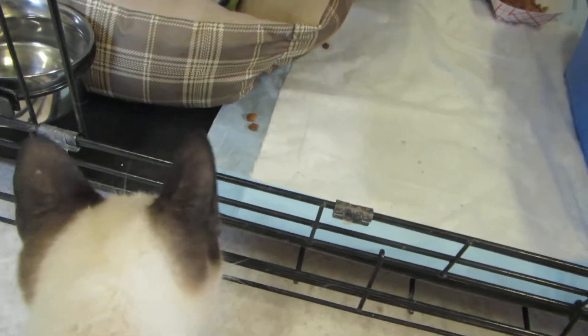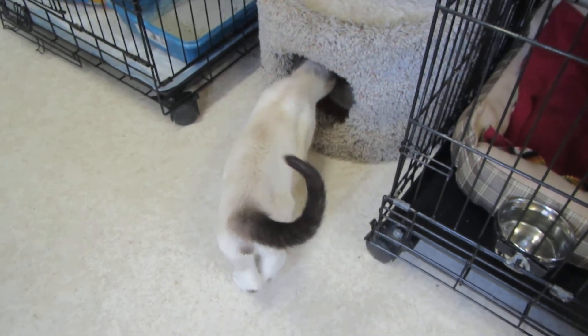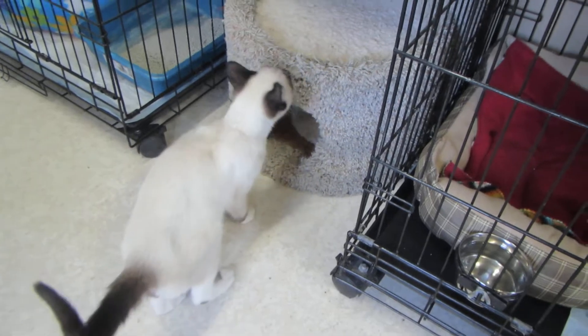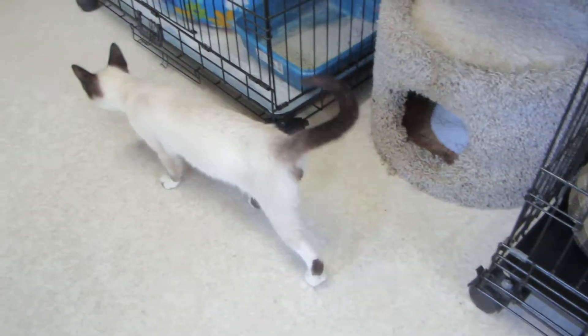That was not aggressive at all — just very playful, just startled me. You want to walk around a minute? Just for a minute. Come on, buddy. He's exploring his new temporary space. Seems very outgoing, very curious.